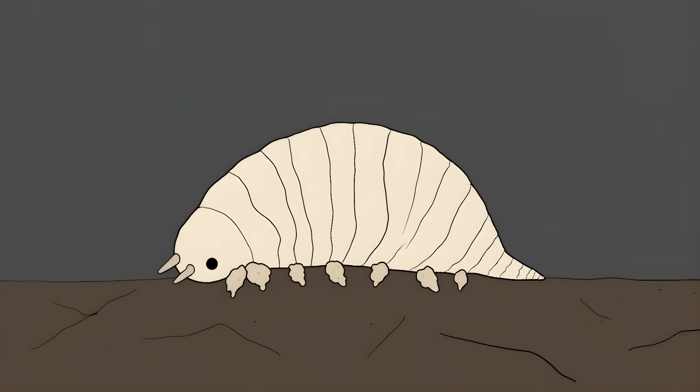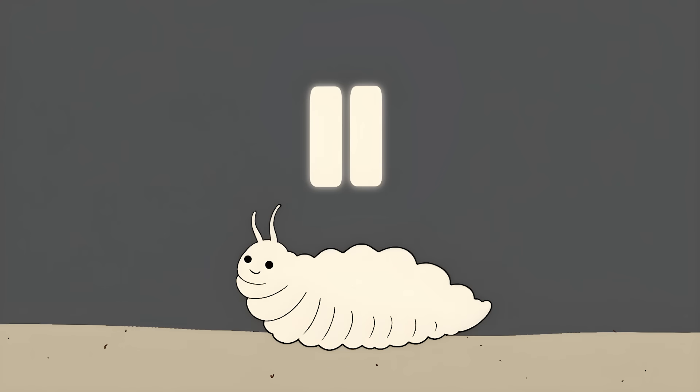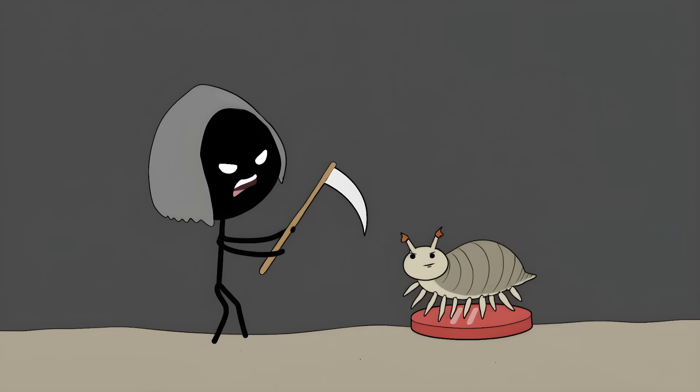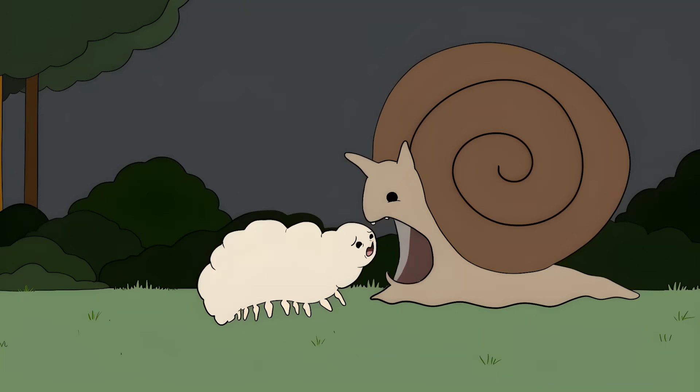When things get rough, tardigrades just curl up into a ball and basically turn themselves into living mummies. They can stay like that for decades — basically hitting the pause button on life. Scientists have found tardigrades that were frozen for 30 years, thawed them out, and they just started walking around like nothing happened. They basically have a pause button for death. Imagine being able to survive nuclear radiation but getting eaten by a snail.